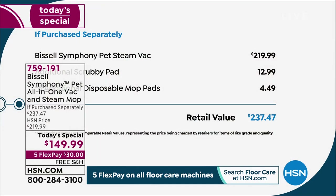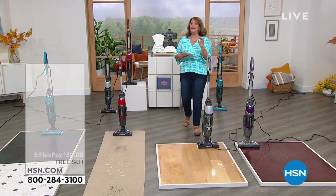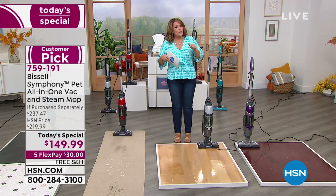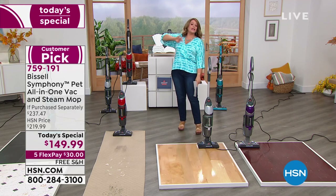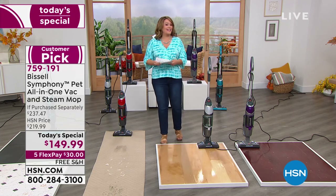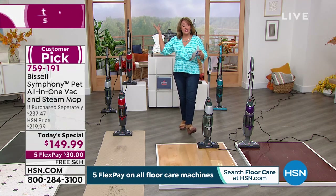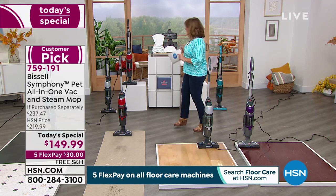Just the Bissell Symphony All-in-One alone goes for $220. We're well below that — 70% off that unit. Our bundle is $237.47 if you put it together yourself; we're over 80% off retail, plus free shipping and handling. Importantly, we have these in stock now — other places have delayed shipments into October. We have them now. Item number is 759191. Sold out in January; finally back. Place your order tonight because we are expecting a full sellout.